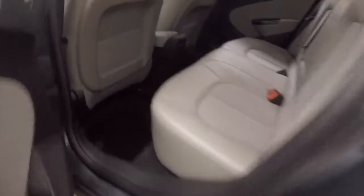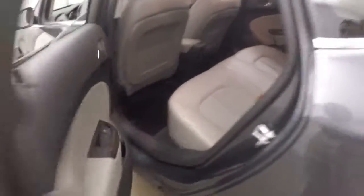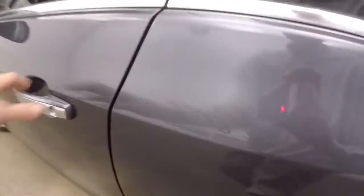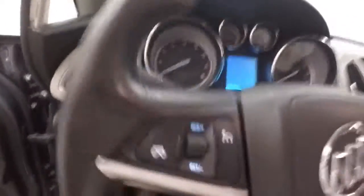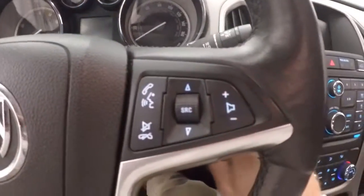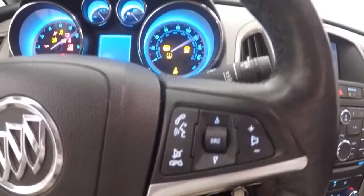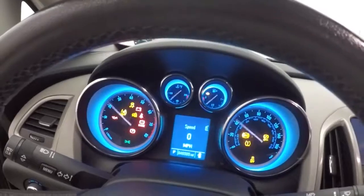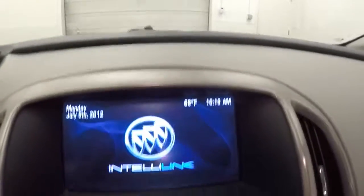The interior is in good shape, plenty of room for passengers. There's a front monitor controller on the door, manual seat, heated seats, cruise control, Bluetooth and stereo on the steering wheel, and a nice display.